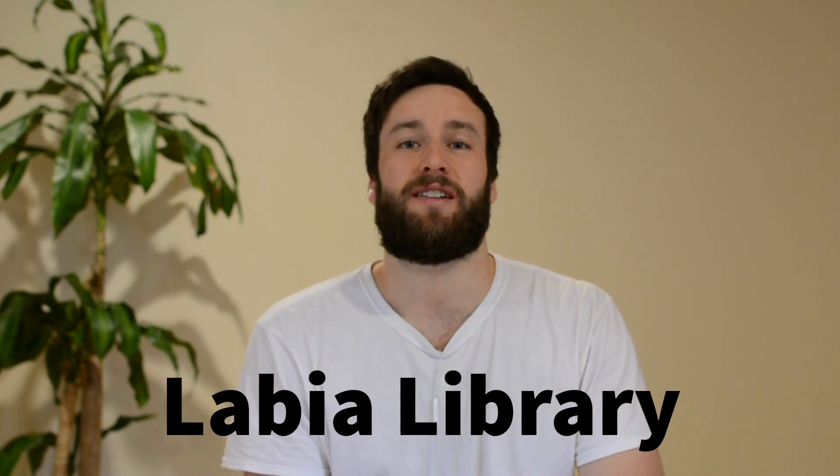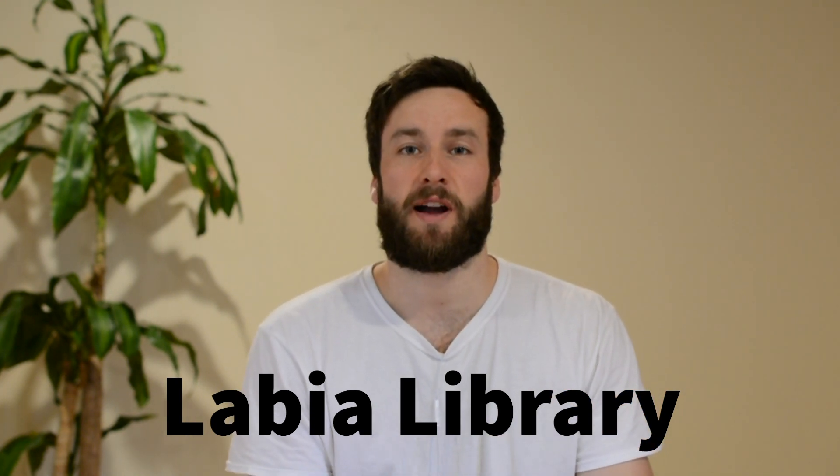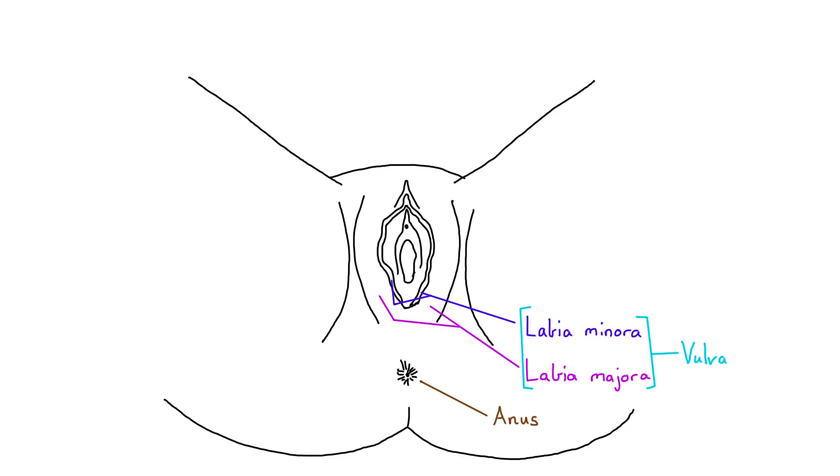I highly recommend that everyone watching go and look up a website called the Labia Library — I'll put the link below. It's a great online resource showing real pictures of the wide range of what women's genitals can look like. This is really important for both men and women to see, because as a society it means everyone has a better idea of what a normal woman actually looks like. The next part to talk about is the clitoris, which is a very important part of a woman's body that deserves its own video. It's really important for a woman's experience during sex and can be stimulated to help a woman have an orgasm — whether using a finger, a tongue, a toy such as a vibrator, or from rubbing and grinding in certain sexual positions.